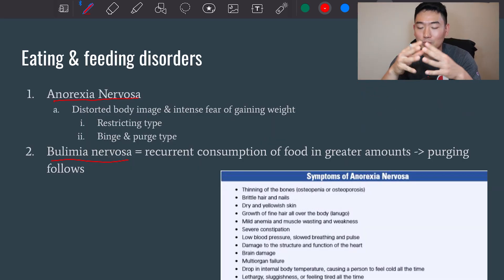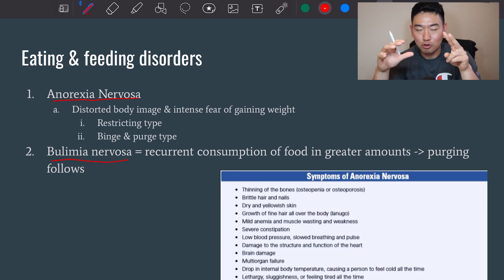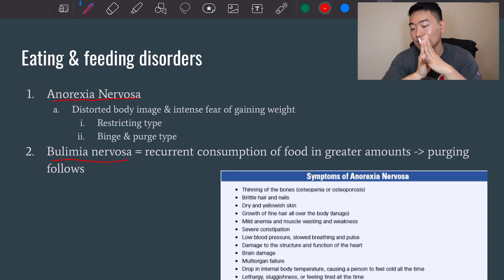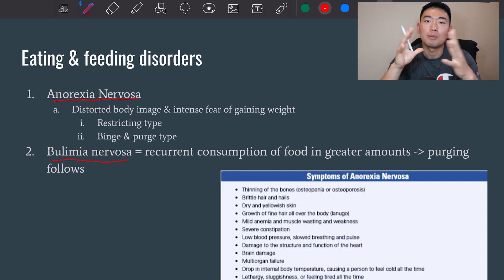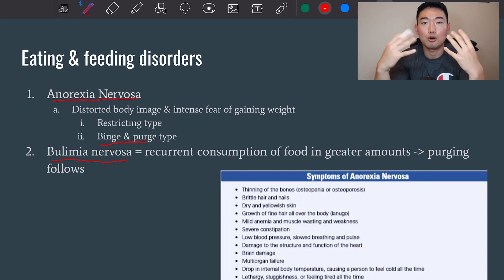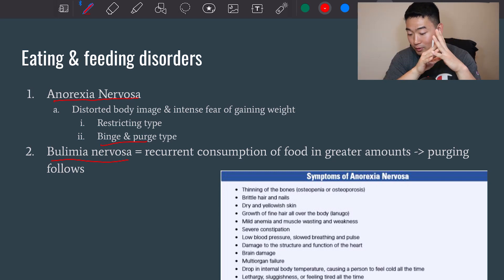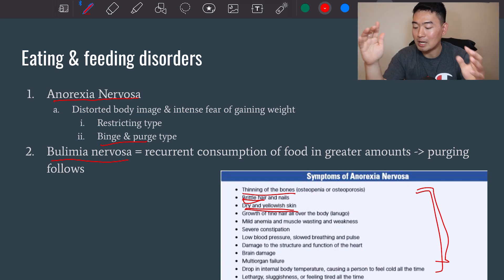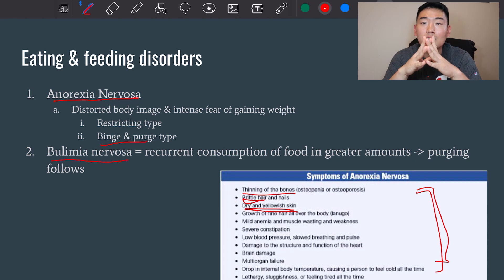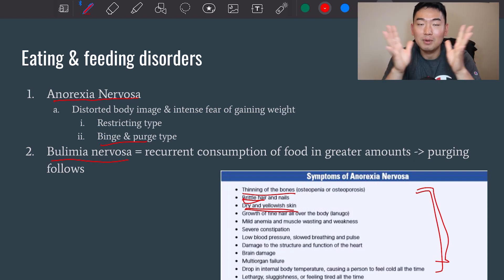Finally, looking at eating and feeding disorders. There are two major types: anorexia nervosa, defined as disordered body image and intense fear of gaining weight — with two subtypes: restricting type and binge-and-purge type — and bulimia nervosa, which is recurrent consumption of food in greater amounts followed by purging. That covers chapter 10. Leave any questions in the comment section below.